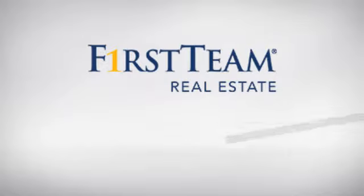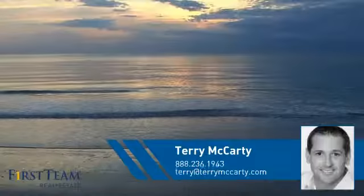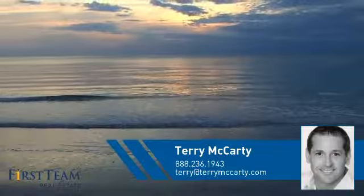At First Team Real Estate, you'll find just the right home for you. This video is brought to you by your real estate agent, Terry.